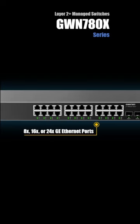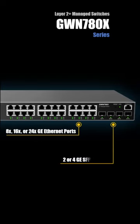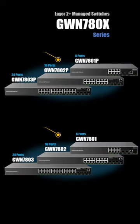They are built with gigabit ethernet ports and up to four SFP uplinks. The GWN 7800 series provides six model options including POE and non-POE.